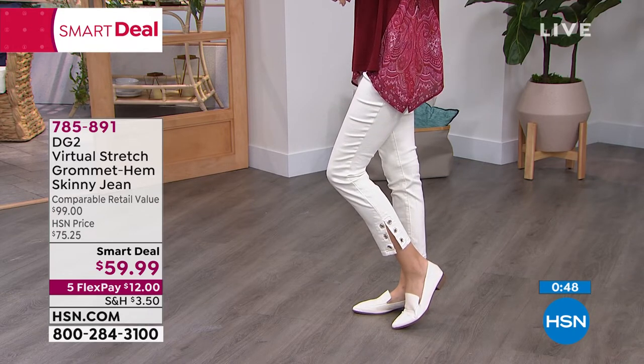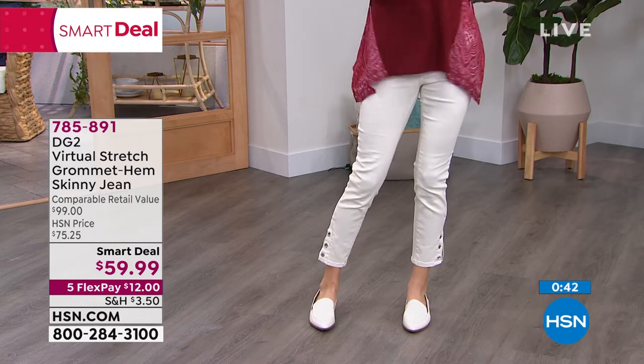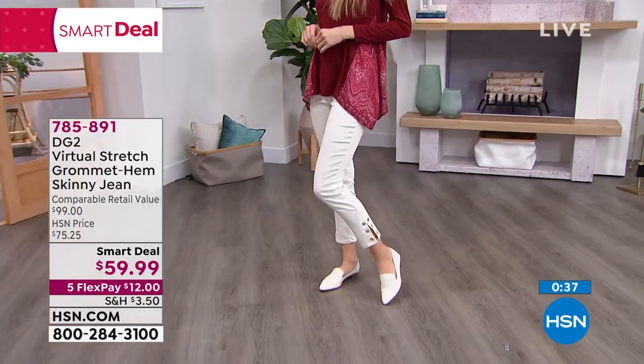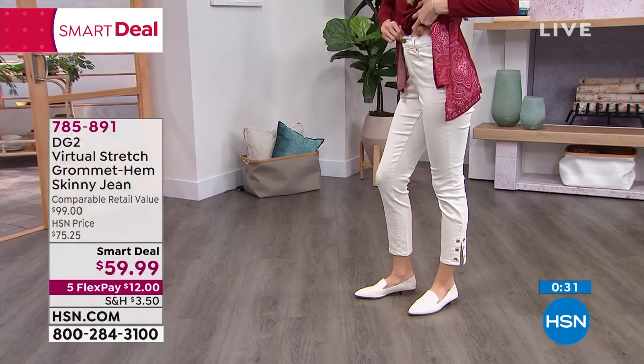Virtual stretch — our most popular, highest rated fabric that we make. A classic ankle length that looks fabulous on everyone, colors that are to die for. Don't sleep on that gorgeous moss — it's so pretty. The ivory is a no-brainer, it's a must have. And of course, the pink. But then we have your classic denim colors too.